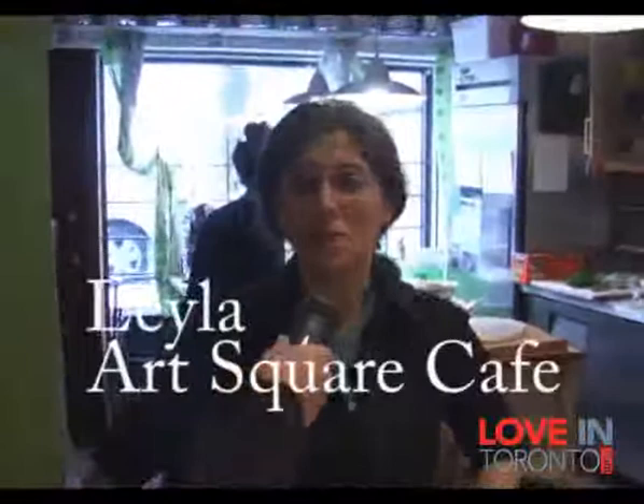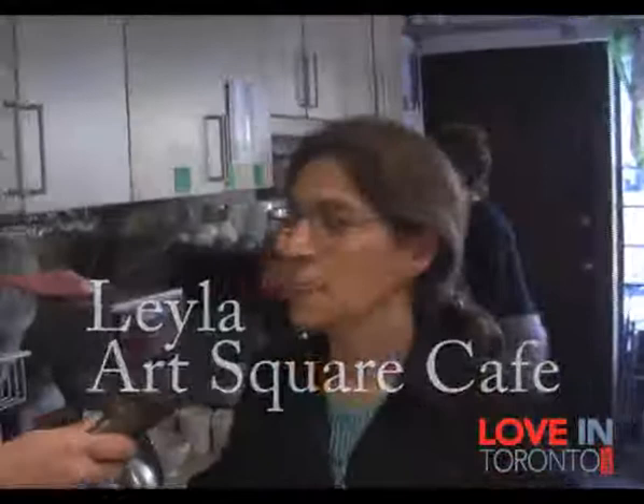The cafe is my long-time dream and we tried to find a location for more than a year in Toronto. I like the historical old buildings. Also, the area suits our concept because half of our space is gallery and half cafe, and this area is a very art-related area. There is an art college here, AGO — the Art Gallery of Ontario — here. So I think it's the best place for us to be here.